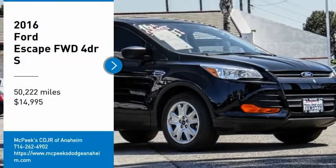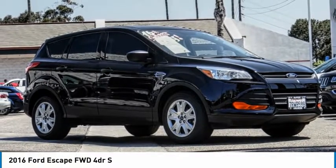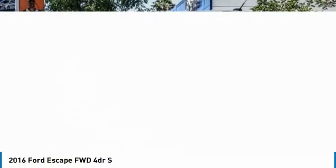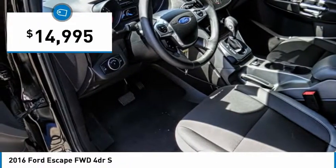Looking for the right vehicle? Check out the 2016 Escape Gas Engines Flex. Go, sip, and go with Ford Escape — and it is priced below $15,000.